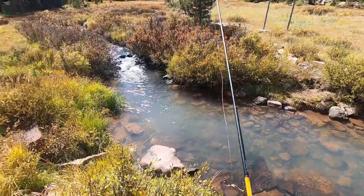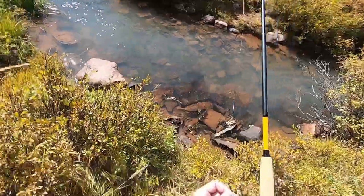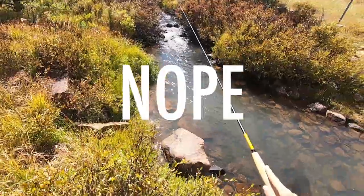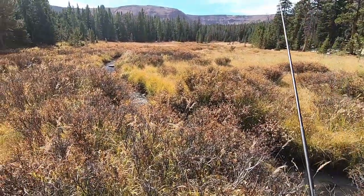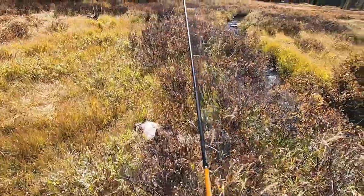I'm gonna fish this same little pool again. I noticed that when I was bringing that little fish in, I scared a big fish that went off that way. But maybe there's another one in here. This is a beautiful meadow and a beautiful meadow stream. I wasn't really expecting to fish this creek, but man, this is awesome.